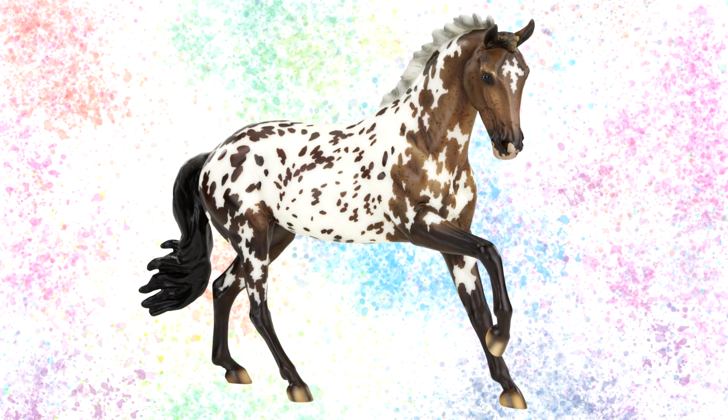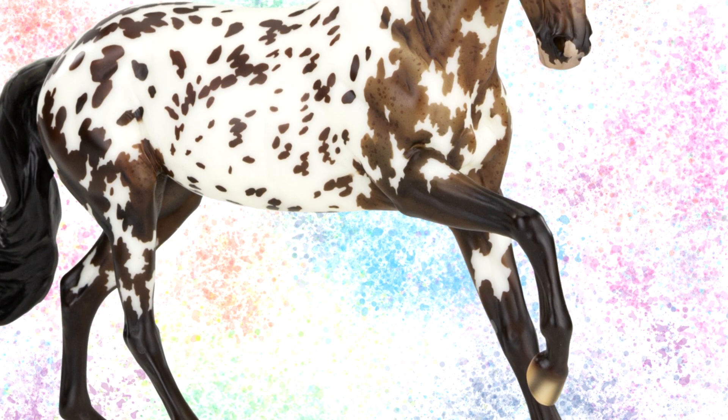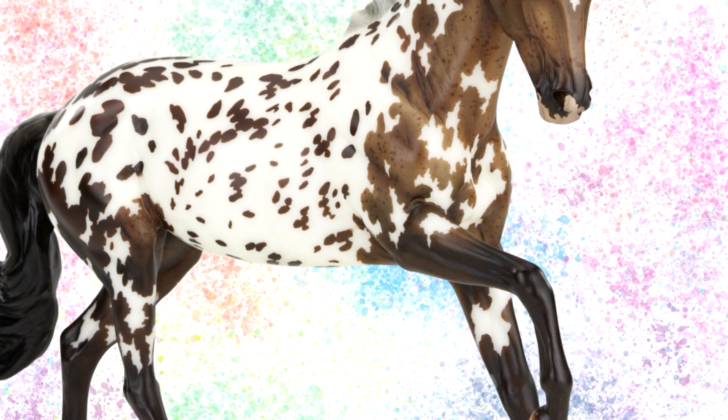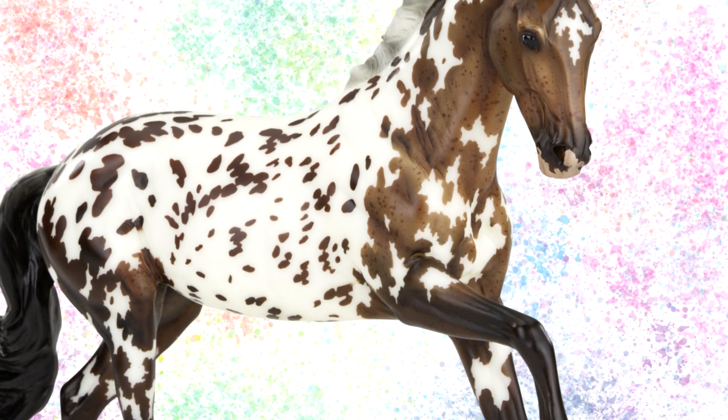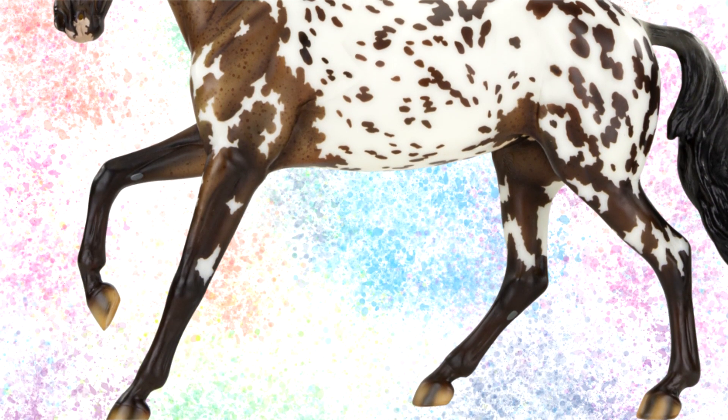We now have to talk about the stunning portrait model of this mare, which is the celebration model for Briarfest 2021. Depending on which Briarfest ticket you order, you will get one of these models free with your ticket. She is a beautiful Varnish Roan Appaloosa on the True North mold. This is probably one of the most intricate celebration horses Briar has ever made — she has a complex Appaloosa pattern all over her body, intricate markings on her forehead and muzzle, a two-toned mane, striped hooves, and varnished flecks in her coat.